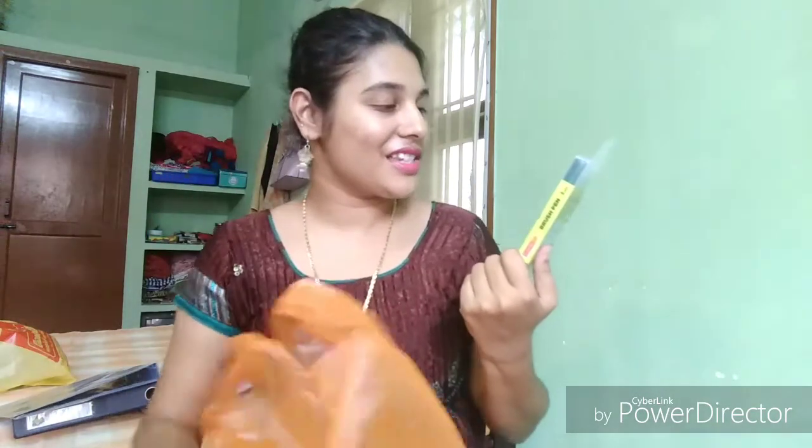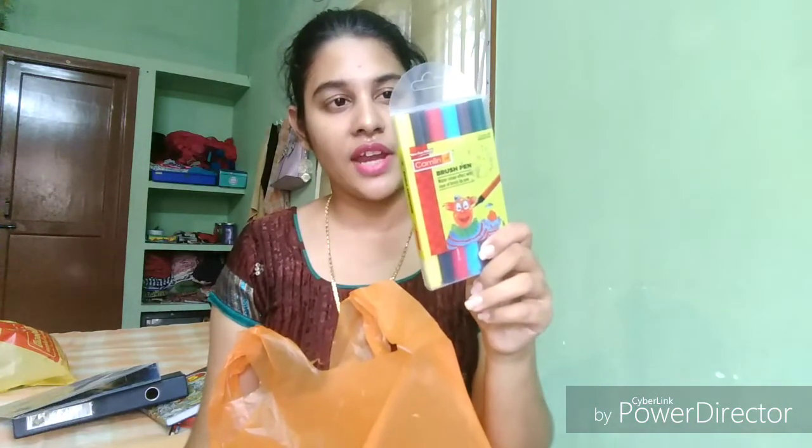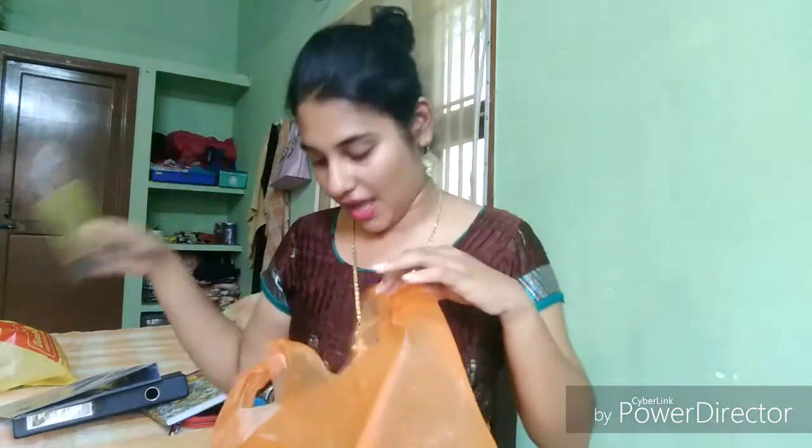I got these brush pens from Camelin. It has six brush pens in yellow, black, red, blue, brown, and green. I have to figure out how to write with brush pens, but I want to try this out.